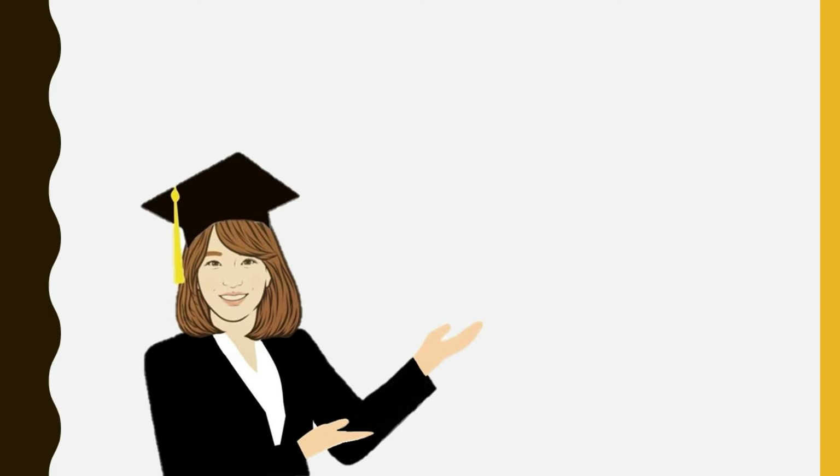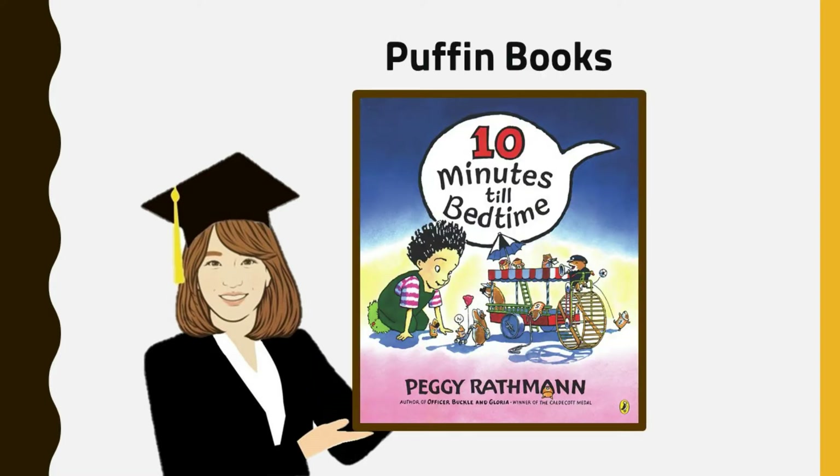Today's story is about a boy and his bedtime routine. He has only 10 minutes to get ready for bed, and many, many hamsters are involved in making his bedtime special. Are you curious about what happens? Don't forget to watch all the way through, because when I finish the book, a fun after reading activity will follow.